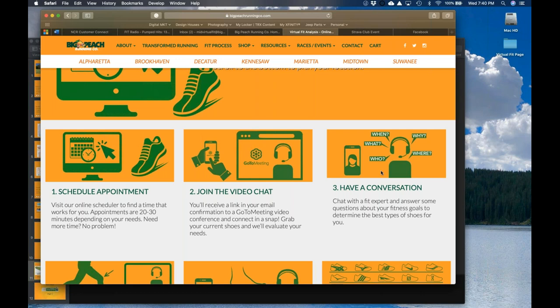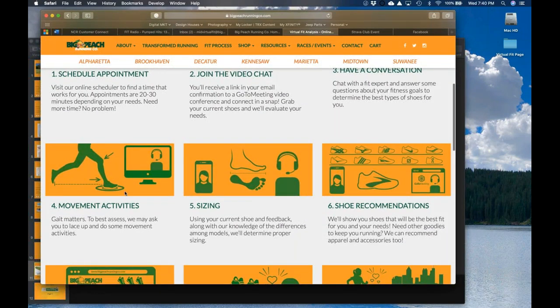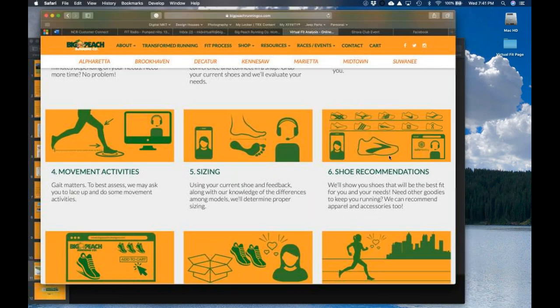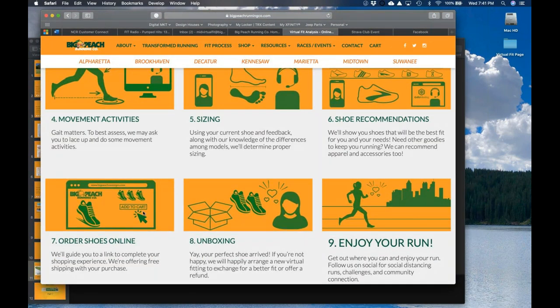There will be a couple of questions you'll answer when making your appointment so we can understand what's going on — what issues you're having, your background, whether you've been running for a while, are brand new, or are getting back into it after time off. We'll look at sizing — if you already have running shoes, we'll look at your current size. If not, you'll use a piece of paper and a ruler or tape measure, give us those dimensions, and we'll convert those to shoe sizes. Then over the video conference, we'll make shoe selections from all the brands we carry.